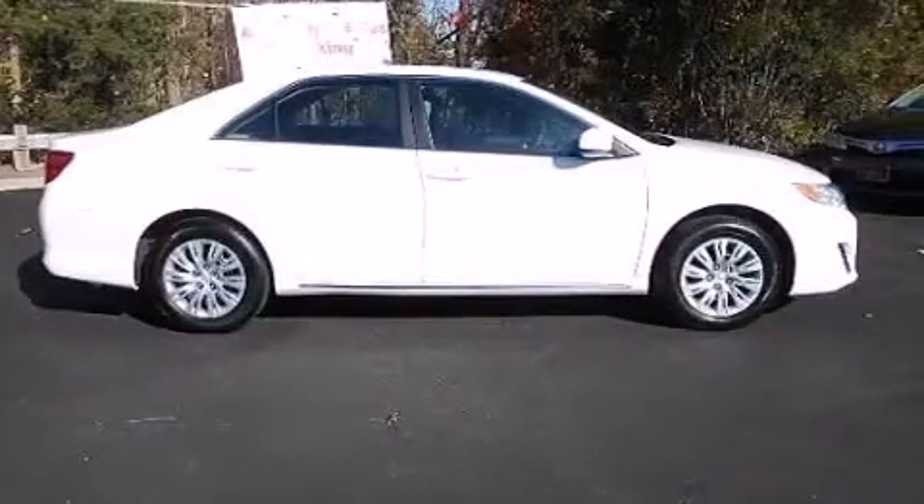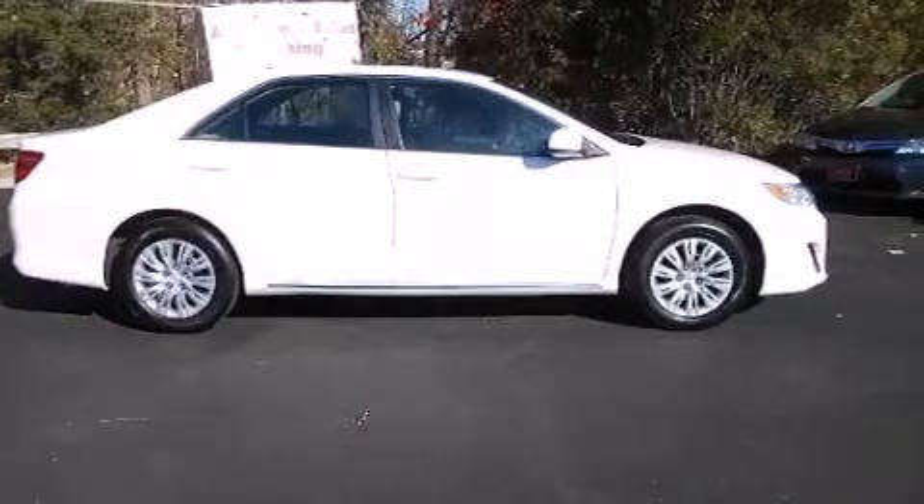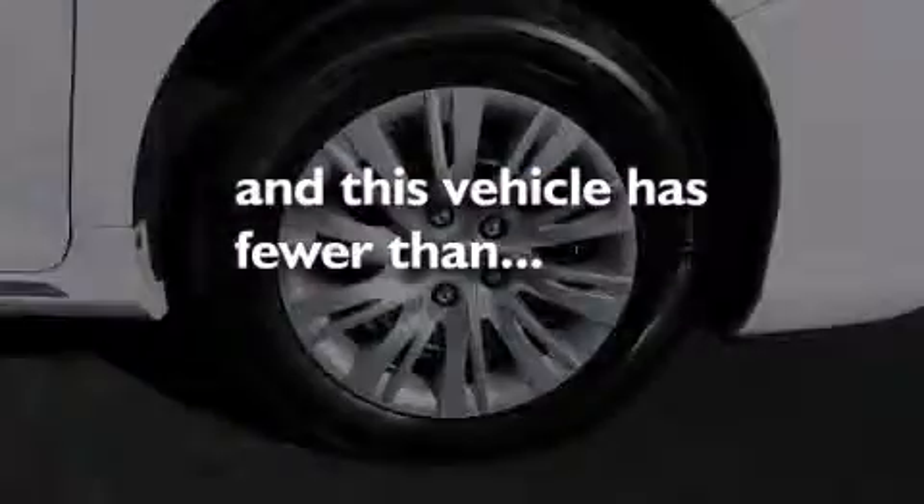Latch-ready child seat anchors, air conditioning, rear seat child-proof door locks, a pass-through rear seat. And this vehicle has less than 15,000 miles.